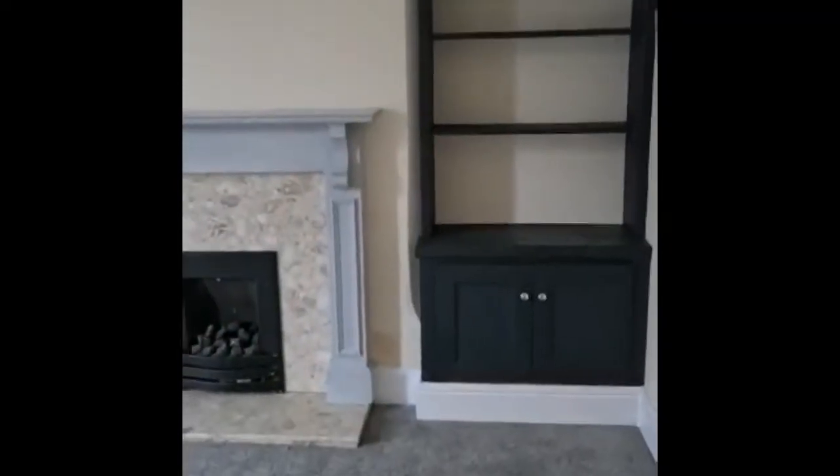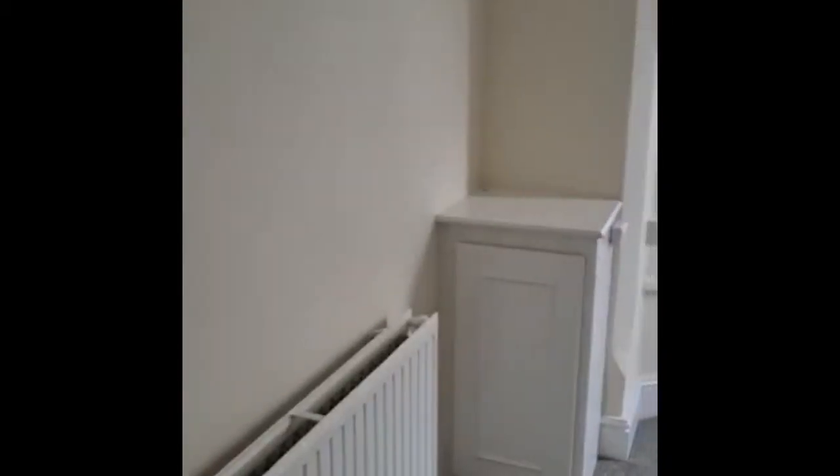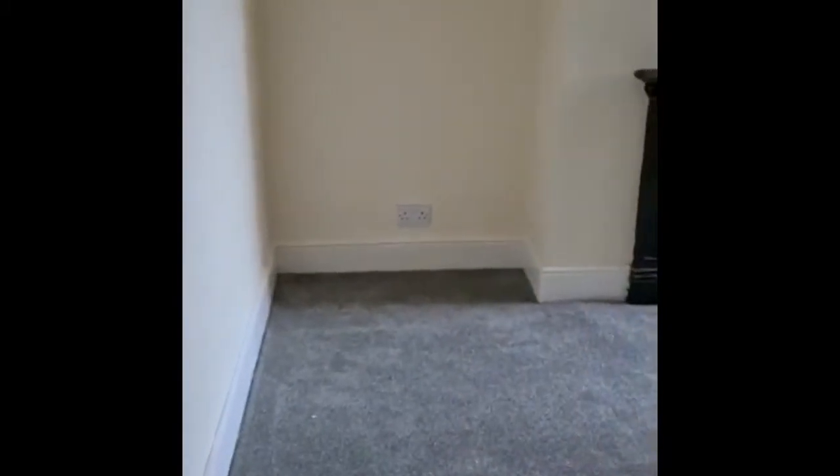To our left we have the living room. Beautiful bay windows, new carpets, and if we go into the dining room which also leads on to the kitchen.